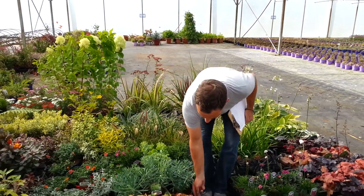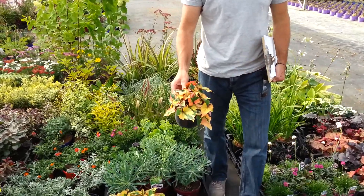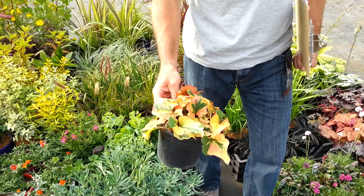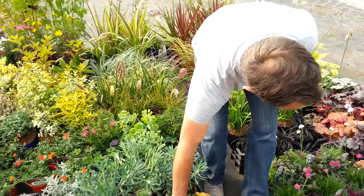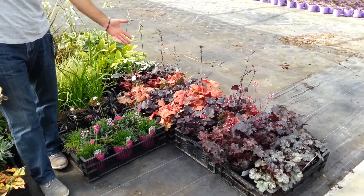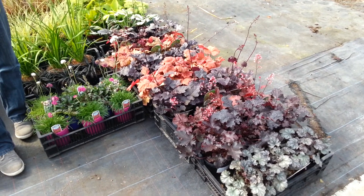I've got some stunning Houttuynia — beautiful, vibrant colours on the leaf — and it'd be great for a quite waterlogged area or in pots for a bit of colour. I've also got some lovely Heucheras here in a range of colours, from darks to brights, from Rose Donald Falls to Hollywood.